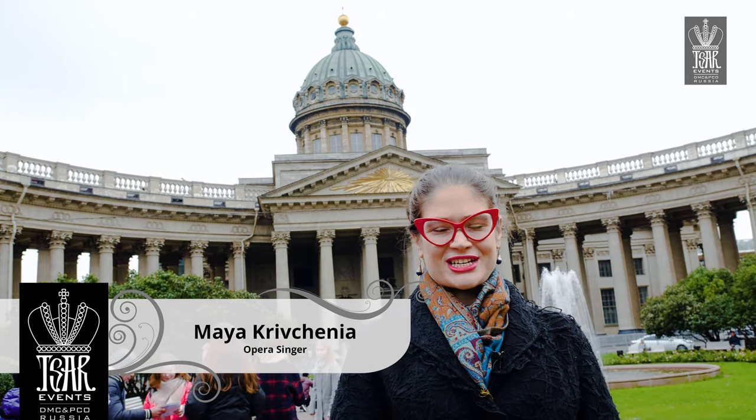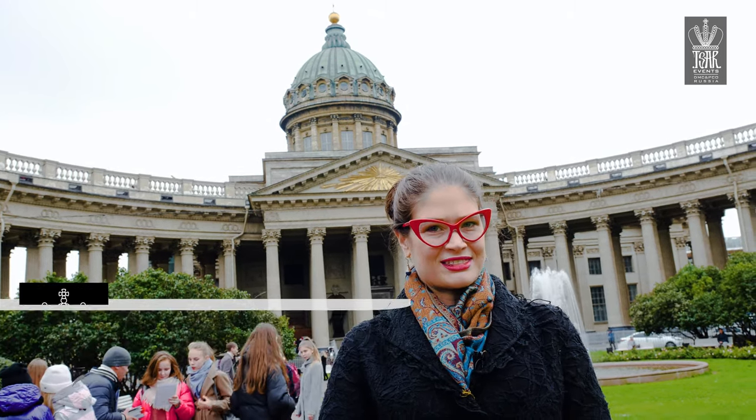Hi, and welcome once again to Zara Vint's Russian Survival Guide. I'm Maya Krivchenia, here with you today in front of Kazan Cathedral.